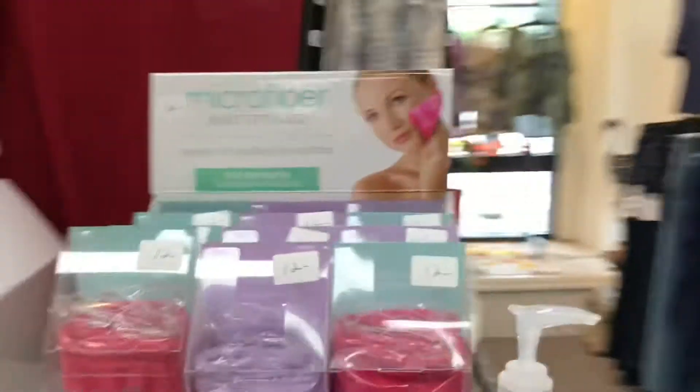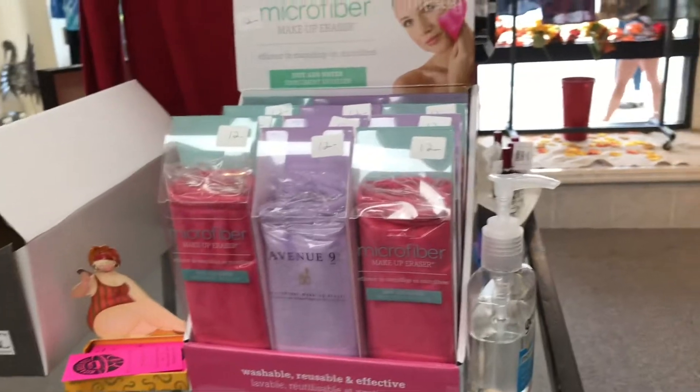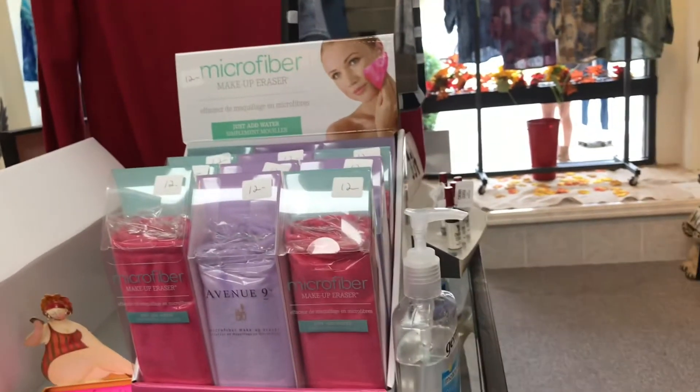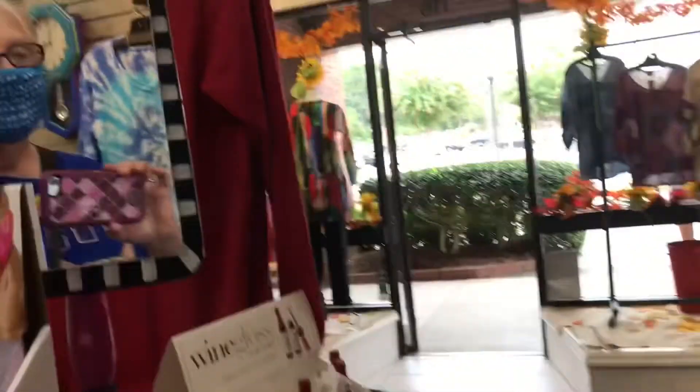And this is for makeup — does it remove the makeup? Yes, put it in your shower and wash your face, or just wet it and wipe off your makeup. Very soft and comfy.